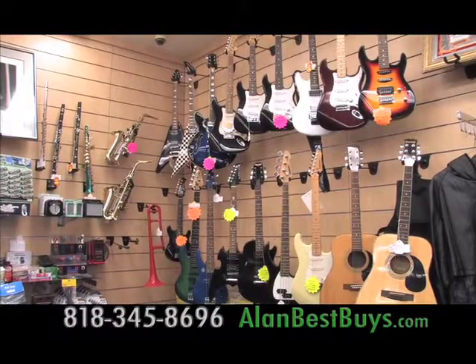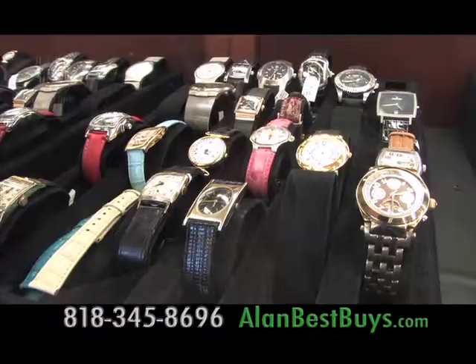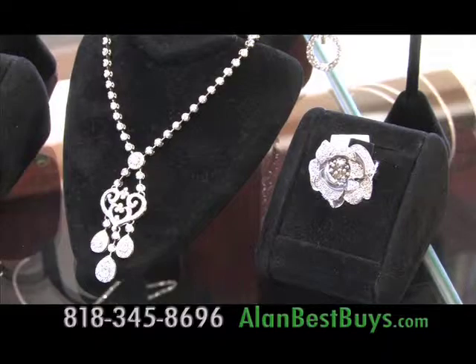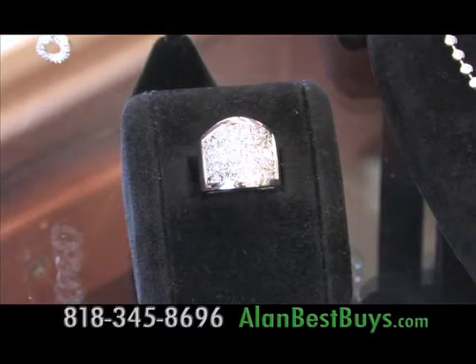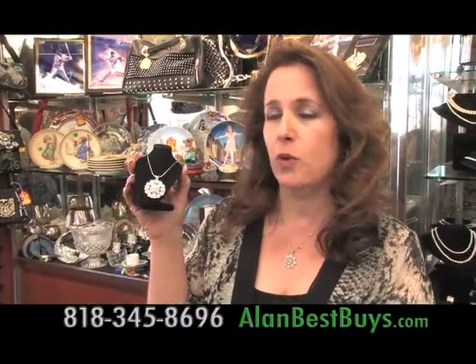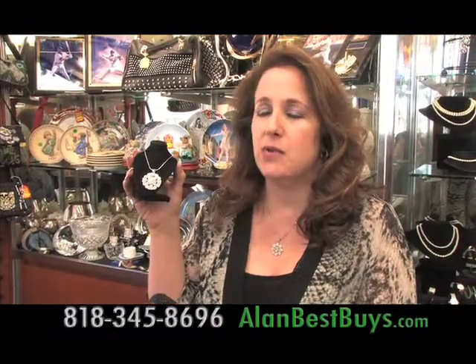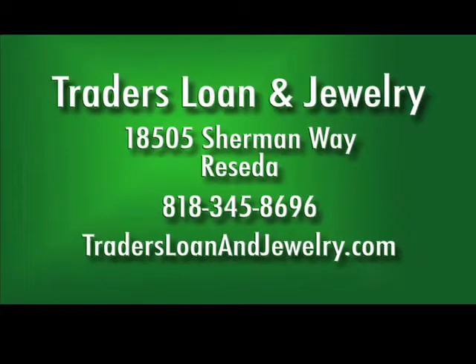Traders Loan & Jewelry also buys and sells musical equipment, collectible coins, gold and silver, jewelry, watches, and art. You can buy unique jewelry including wedding sets. They do jewelry repairs and sell gemstones. There's no such thing as a new diamond — diamonds are tens of thousands of years old, so you don't really know where any diamond came from.